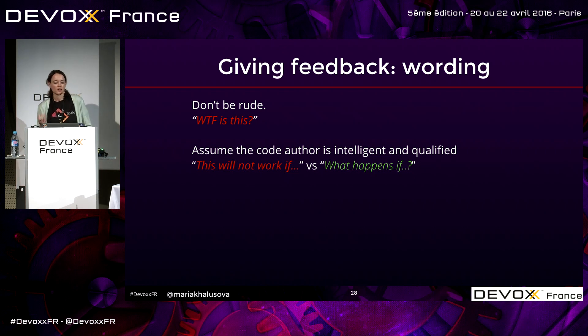Assume the code author is an intelligent and qualified person, and that this implementation has some reasoning behind it. For example, if you think something won't work in a particular scenario, instead of saying 'this will not work,' say 'what happens if...' — you give a window of opportunity for the author, assuming they already thought of it. If they didn't, you're inviting discussion. If they did, they'll explain it to you and you may actually learn something.